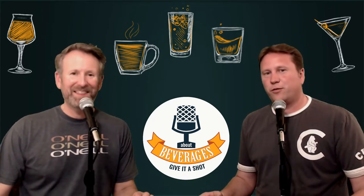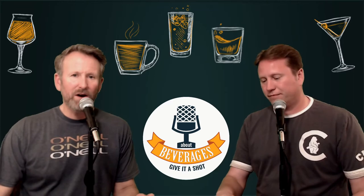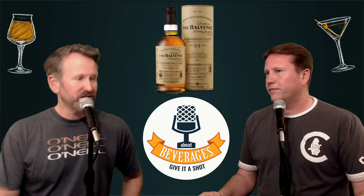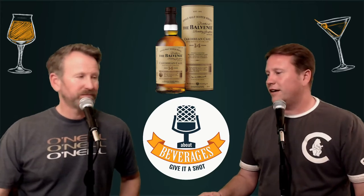I'm Andrew and I'm Keith, and we are aboutbeverages.com. The beverage we're about today is the Balvenie Caribbean Cask 14-year scotch — yes, it is another single malt.